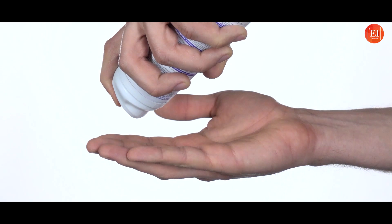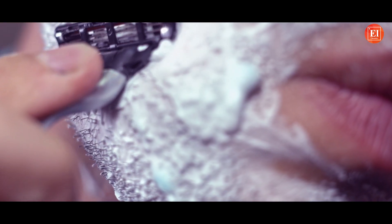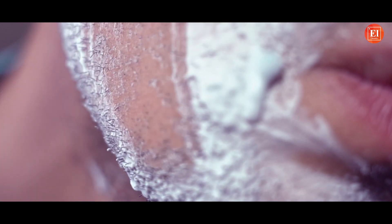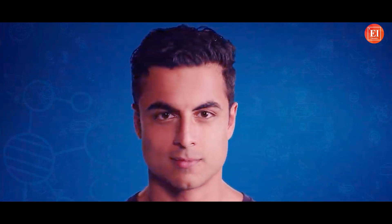Shaving cream helps keep moisture in the beard during shaving, making it softer and easier to shave. It also creates a protective layer between the skin and the beard, ensuring less friction and minimizing the risk of redness and irritation. So it leaves your skin soothed and refreshed after shaving.